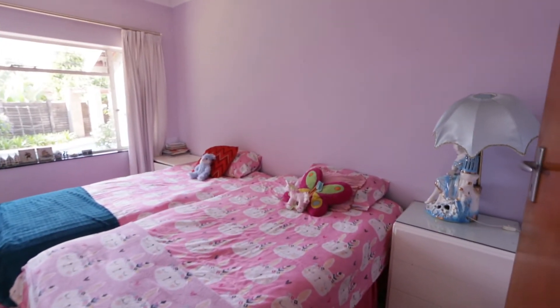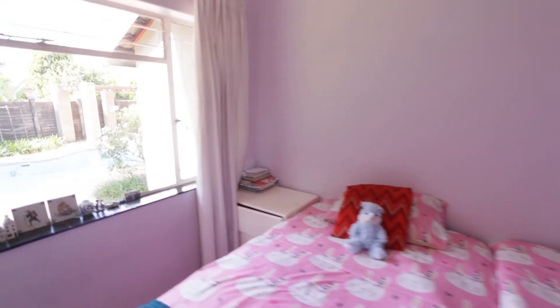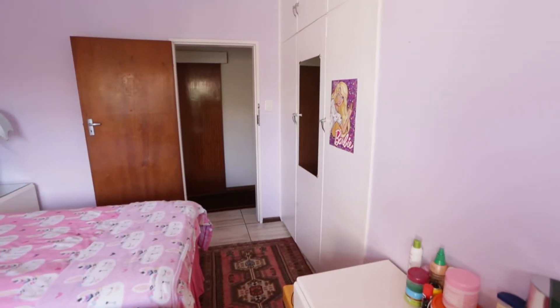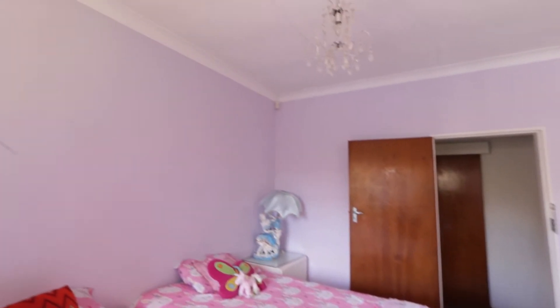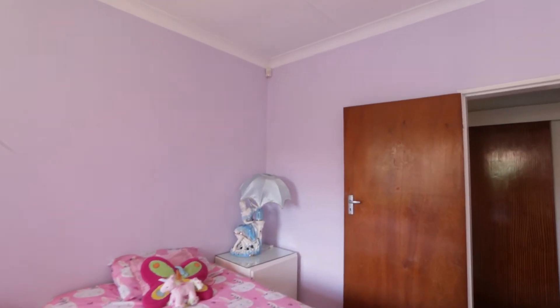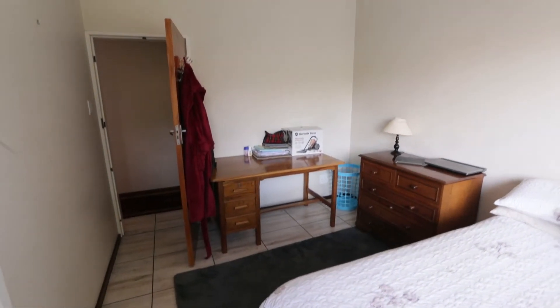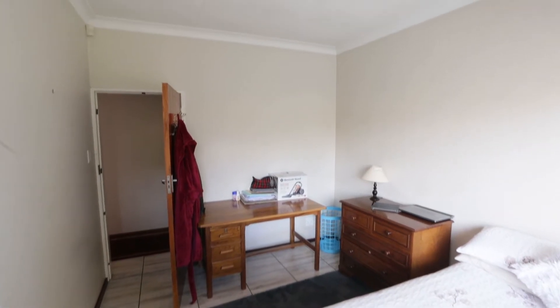Another bedroom — you can see there are two single beds in here, which just shows you the size of the room. It's got a built-in cupboard. You can also see there's a beam zone that activates as we walk past. A third bedroom, also with built-in cupboards down the right-hand side. This one's got blinds. There's a double bed up against the wall with lots of space for a table and a chest of drawers. I see there is a little bit of paint peeling on the ceiling.